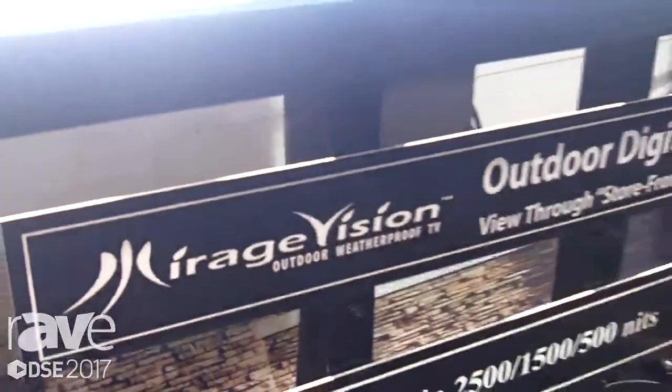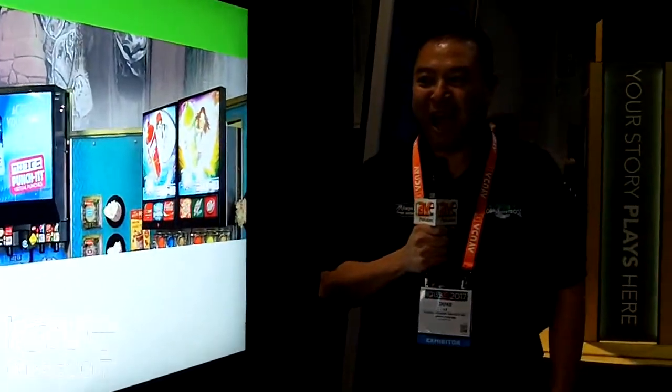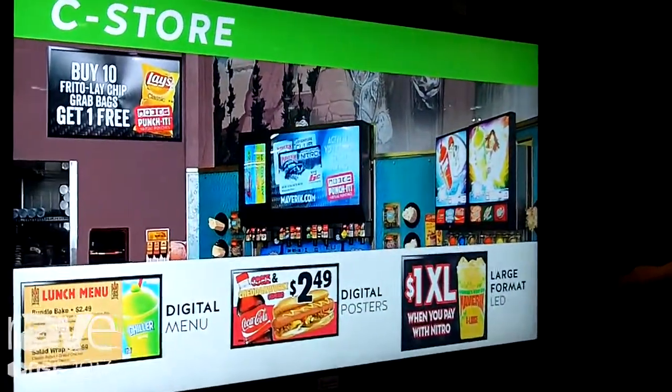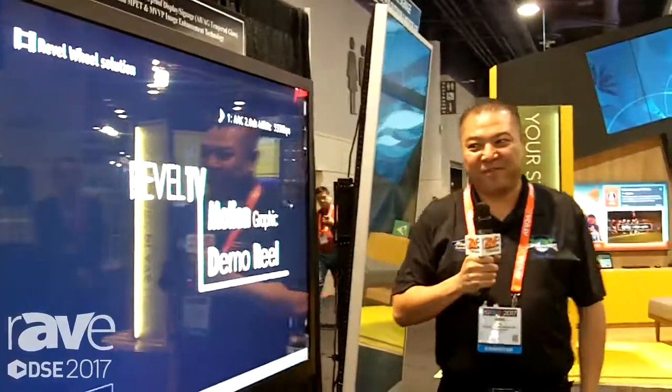Hi, my name is Duke. I'm with MirageVision Outdoor TVs and today I'm here to introduce our first high-bright TV made by MirageVision. It's 3,000 nits. With this TV, it's used for outdoor advertising for bars and restaurants. There's no glare on the TV and it comes in sizes 55, 65, and 75 inches.